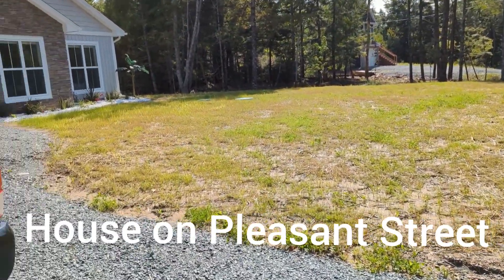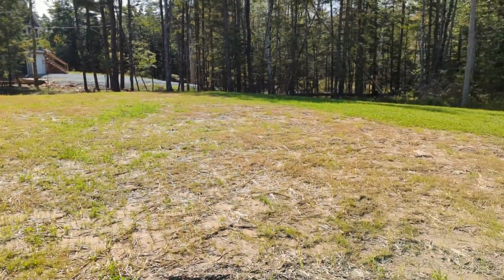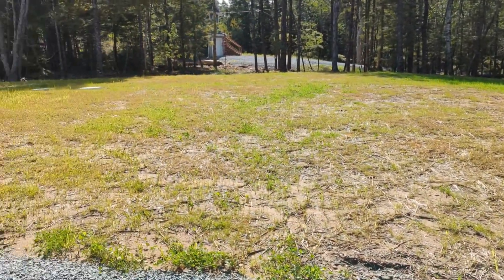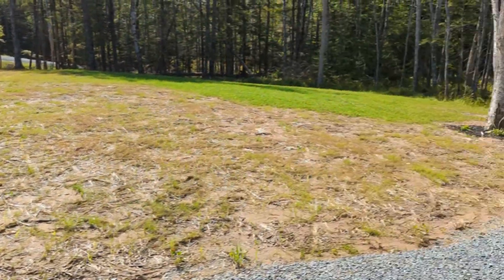House on Pleasant Street channel on YouTube. I'm at my house in the country and a little while ago I had done a video on putting some topsoil down and starting on some grass seed.